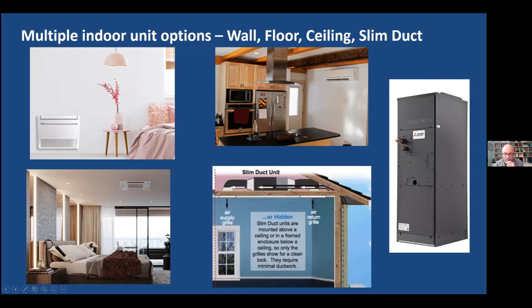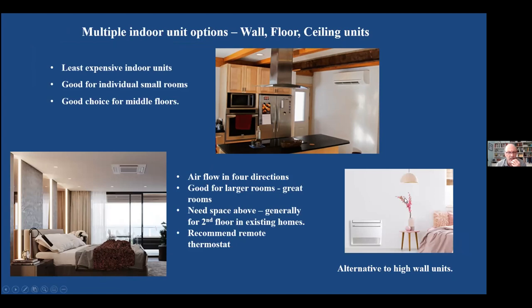Slim duct units can be up in the attic or below the floor to heat the main floor, so you can do second floor or main floor from those. There's also a full air handler that can be fully ducted, used in combination with one outdoor unit — something that's just come out in the last couple of years. We're not going to talk a lot about that, as we're focused on retrofitting existing homes with radiant baseboards or in-floor heating, but for new homes we'll cover it in an upcoming seminar.